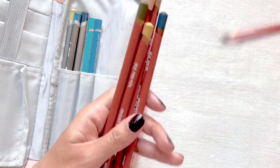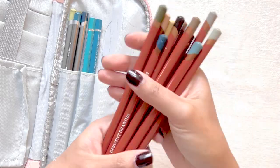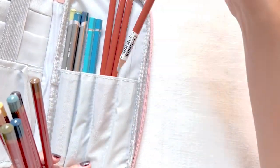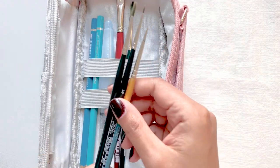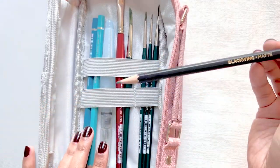I also packed almost all of my Derwent drawing pencils because they are very nice and creamy and come in muted colors made specifically for landscape drawings. Then I have some brushes, whipped gouache, a couple of Microns, and my favorite Blackwing pencil.